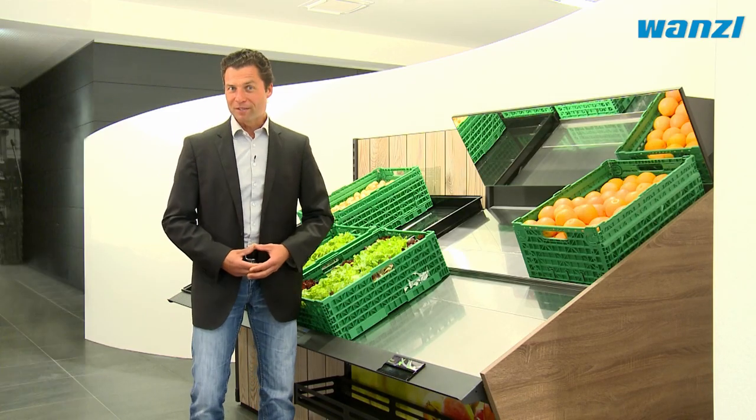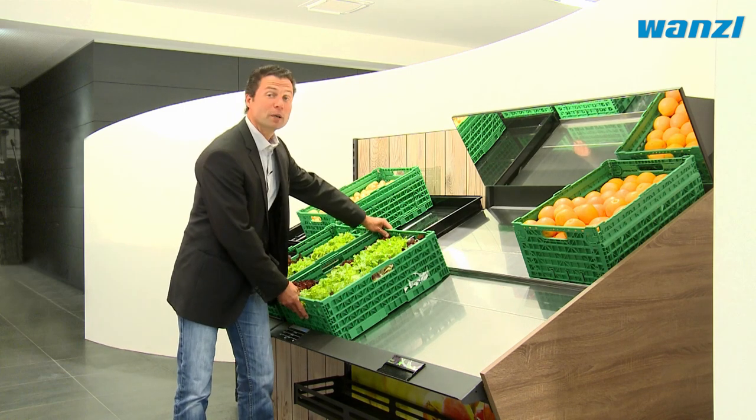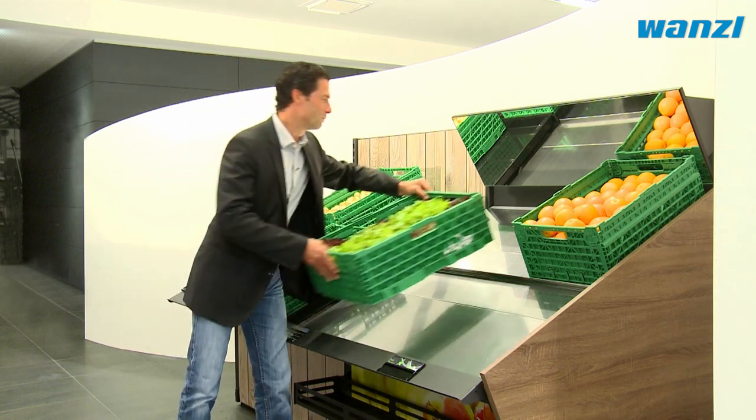Vitable impresses right down to the tiniest details. A crate stopper protects your employees' backs during filling and maintenance.